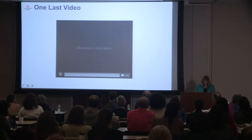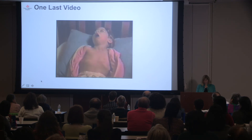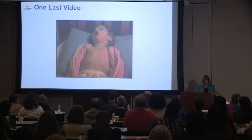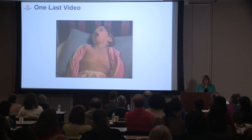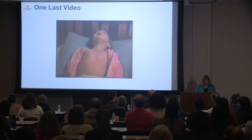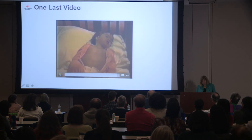One last video: this is actually an older child, a two-year-old, demonstrating the most common noisy breathing you will hear. She went into her pediatrician reporting noisy breathing, and there she is with a boring video after her tonsils came out. Thank you.